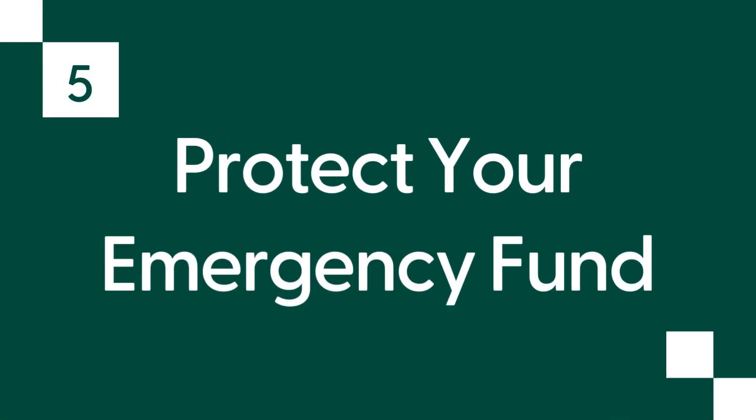Number five: protect your emergency fund. Safeguarding your emergency fund is critical to ensure it remains intact when you need it. Create a safety net by securing insurance coverage for health, home and auto, and other areas of vulnerability. Be diligent about replenishing the fund after you use it for emergencies, and resist the temptation to dip into it for non-emergency purposes.